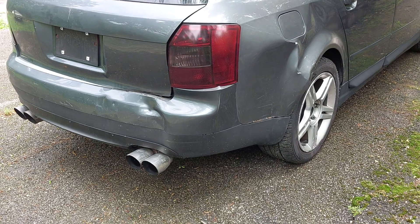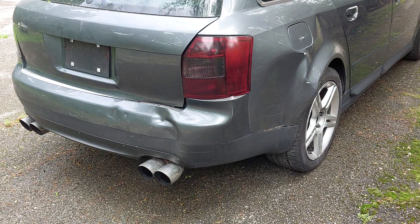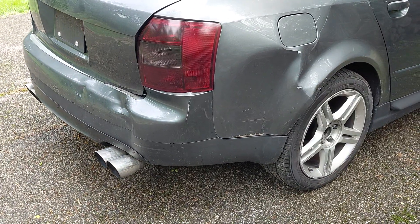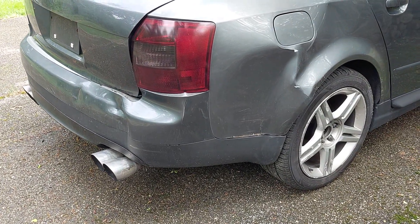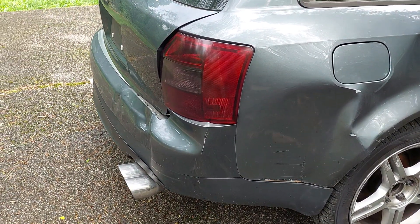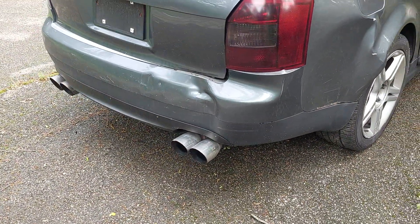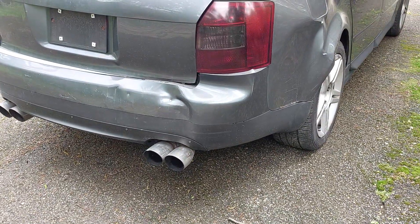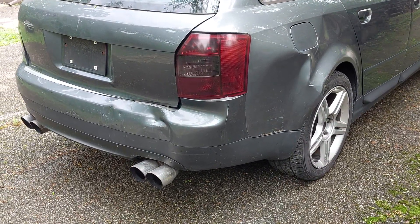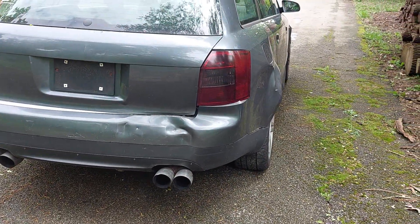Some bonehead in an F-150 rear-ended us — full bed, full of tools, ladder racks, toolboxes. The thing was overweight, a clapped-out rusty piece of junk F-150. As you can imagine, that quarter panel is not cheap to replace. The hatch was pushed in, trunk pushed in, bumper crash support — everything under the car is all pushed in.